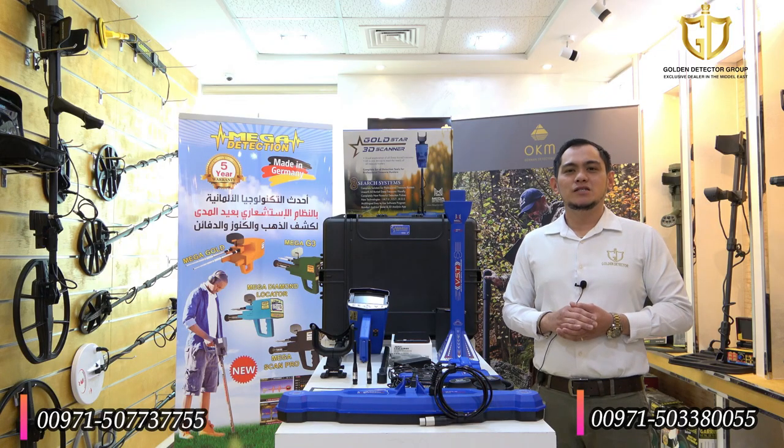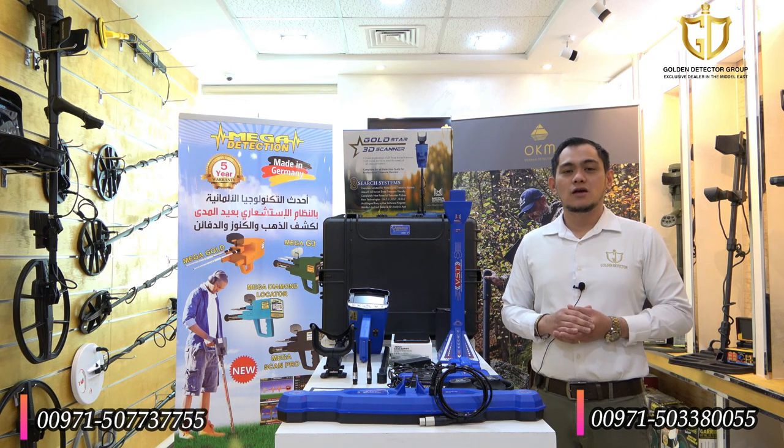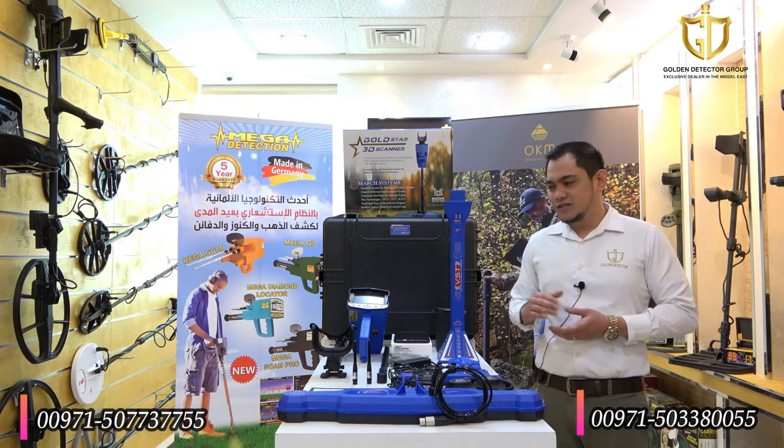A three-dimensional imaging system with four sensors and 50 electromagnetic spectrum to cover the largest possible area during imaging, to save effort and time for the prospector with the most accurate and effective results, with an attractive and wonderful design.